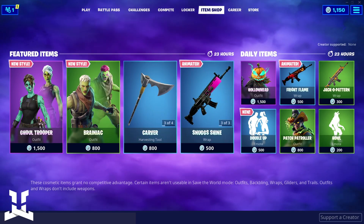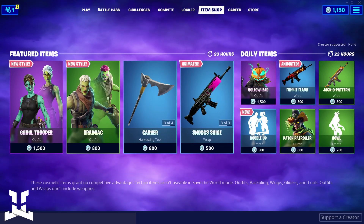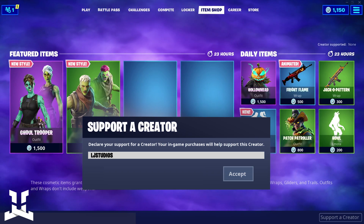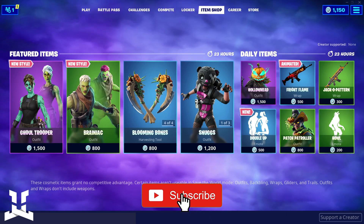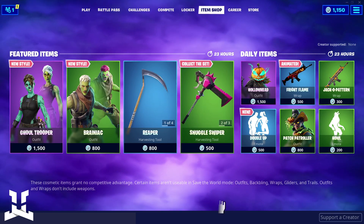What is going on there guys, Craig here from LJ Studios and this is just going to be a very quick video showcasing all the new items that have been added to the shop today. So if you are new around here, be sure to subscribe with notifications turned on as I'll be posting these daily.